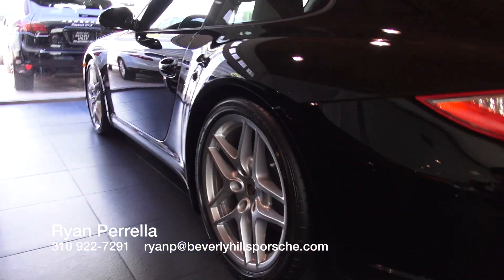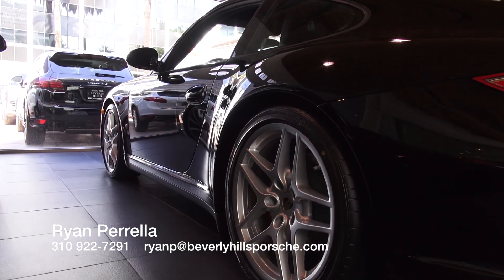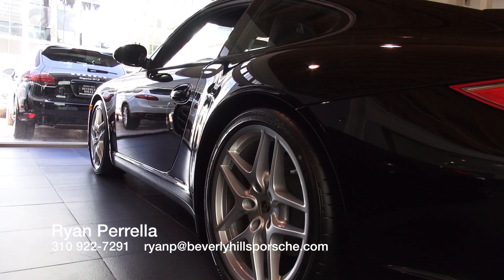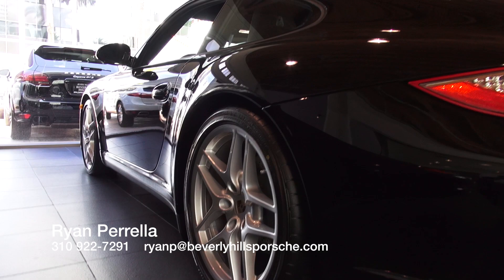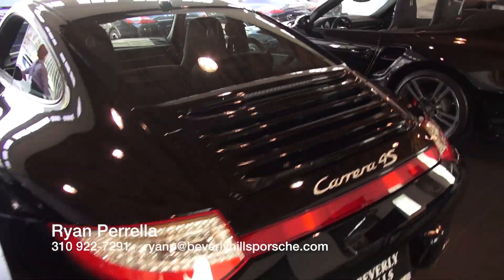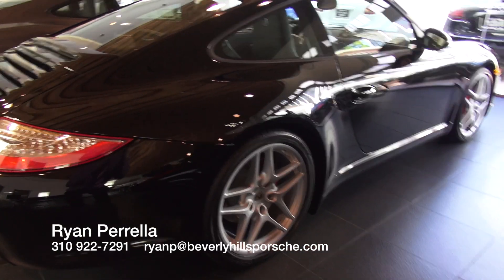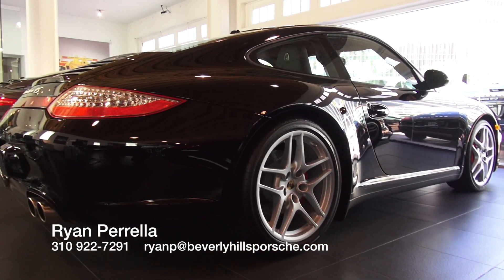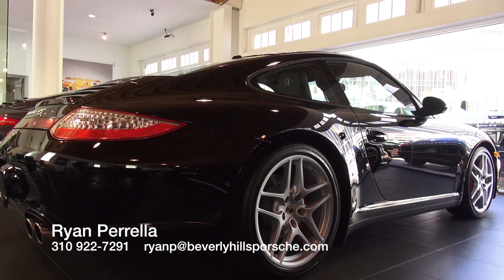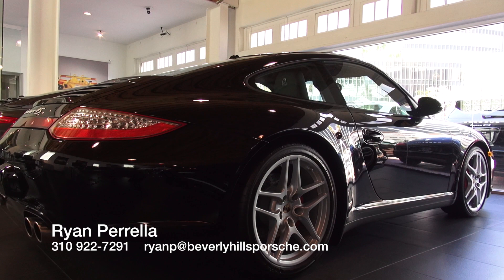Another thing I wanted to point out is this car has a really rare suspension system called PASM Sport. It lowers the car by an additional 10 millimeters and has revised springs and anti-roll bars for even greater road holding and reduced body roll. So that's a quick look at our 2012 Carrera 4S coupe here at Beverly Hills Porsche. I'm Ryan, thanks for watching.